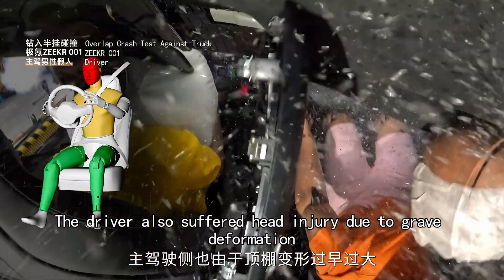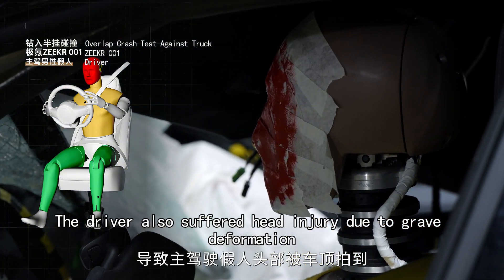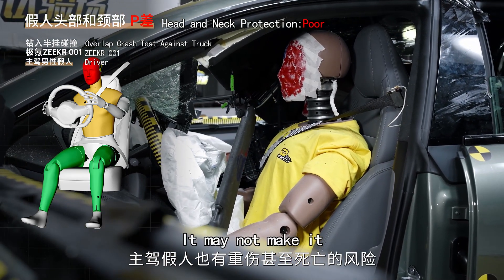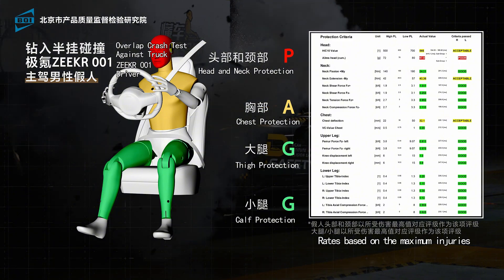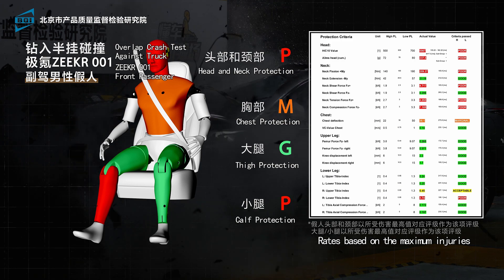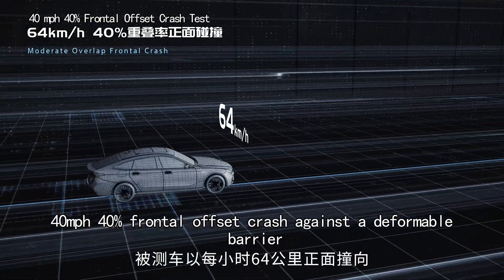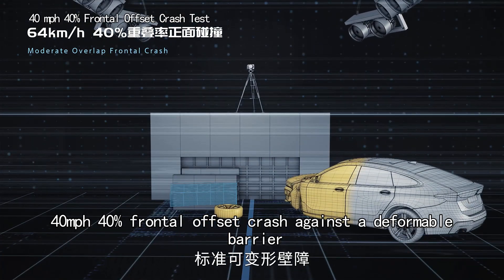The driver also suffered head injury due to grave deformation. Head protection rating: poor — it may not survive. Overall rating in this test: poor. This was a 40 miles per hour, 40% frontal offset crash against a deformable barrier, which simulates a crash against other vehicles.